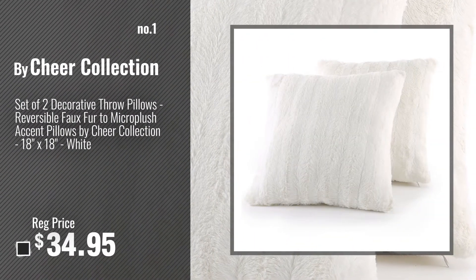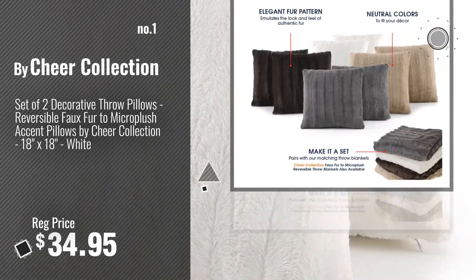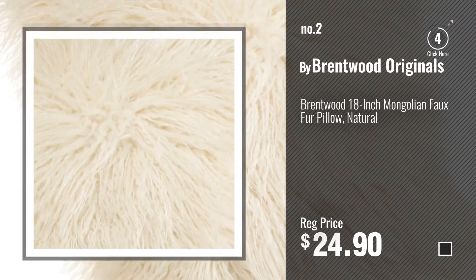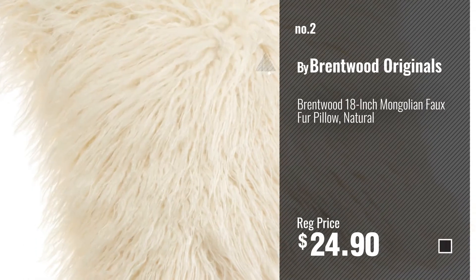Number 1, Most Popular, by Chia Collection. Watch this video, choose your favorite. Number 2, by Brentwood Originals. Number 3, by SLPR.